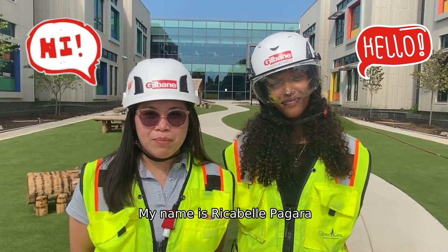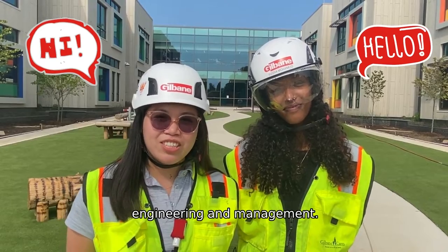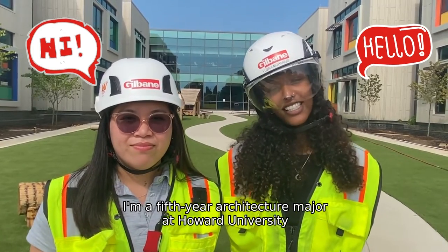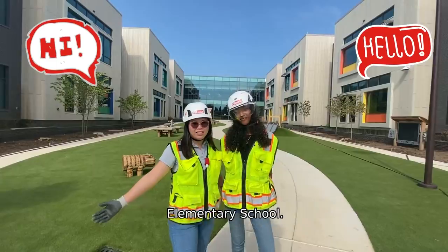Hi everyone, my name is Rikabel Pagara. I'm a senior at Virginia Tech studying construction engineering and management. Hey everyone, I'm Yusar Mahmoud. I'm a fifth-year architecture major at Howard University. And here's a day of our lives as interns here at Gilbane at West Elementary School.